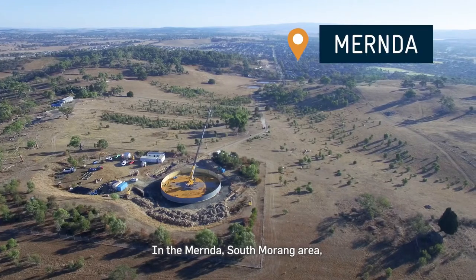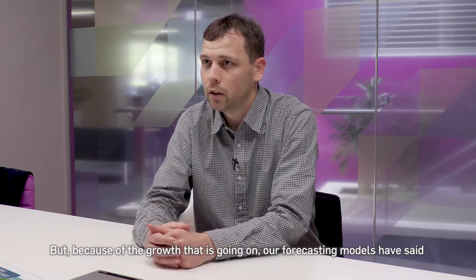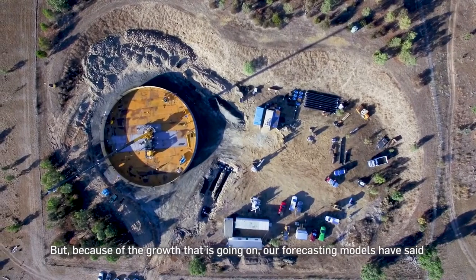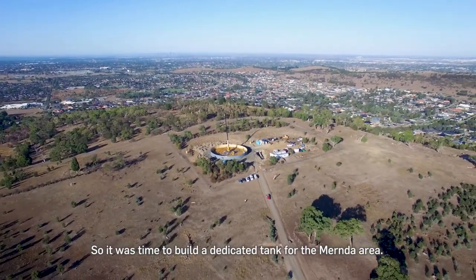The Myrnda, South Meringue area is currently getting their water from Epping tanks, but because of the growth that's going on, our forecasting models have said that those Epping tanks are going to reach capacity soon, so it's time to build a dedicated tank for the Myrnda area.